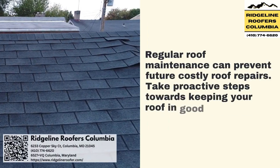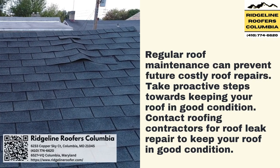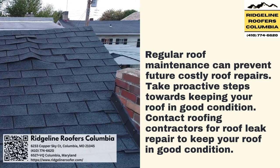Regular roof maintenance can prevent future costly roof repairs. Take proactive steps towards keeping your roof in good condition. Contact roofing contractors for roof leak repair to keep your roof in good condition.